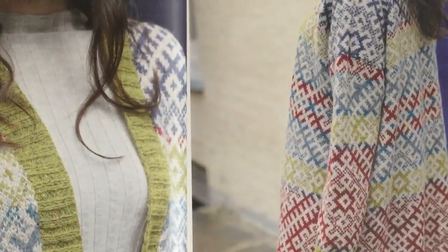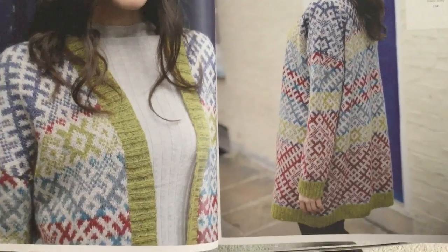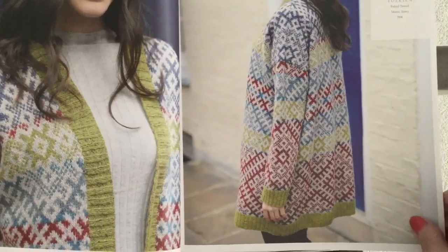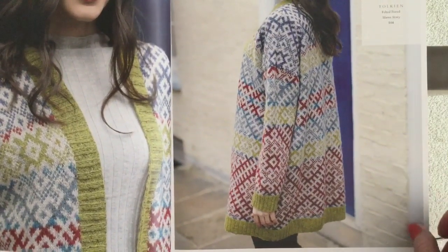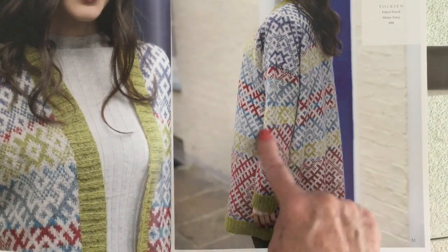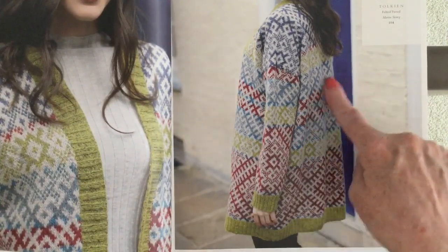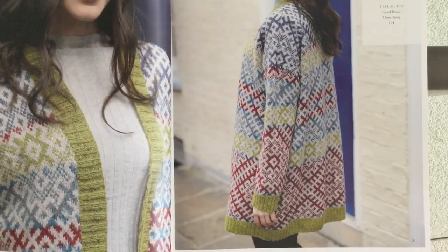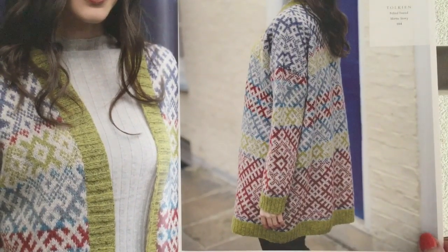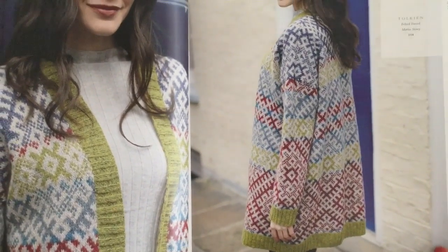This is a traditional Martin Story long cardigan, with solid bands on the sleeve, bottom, and front edges, and an all-over tiled Fair Isle pattern. You can see the size of the repeat on the sleeve — it's an all-over Fair Isle tiled pattern done in stripes. If you love stranded knitting and Felted Tweed, this is the one for you by Martin. It's called Tolkien.